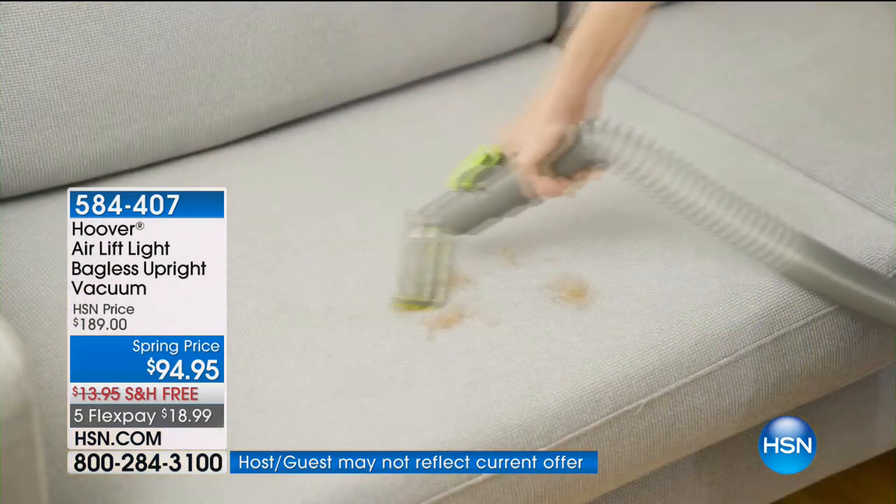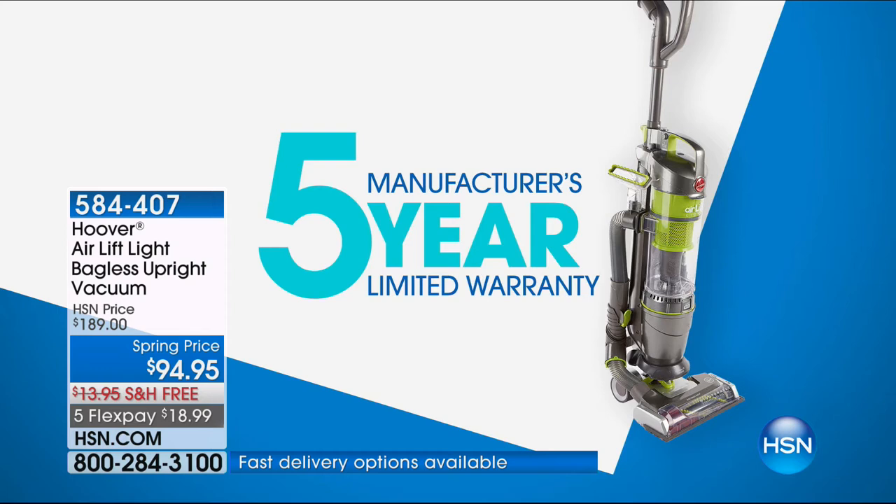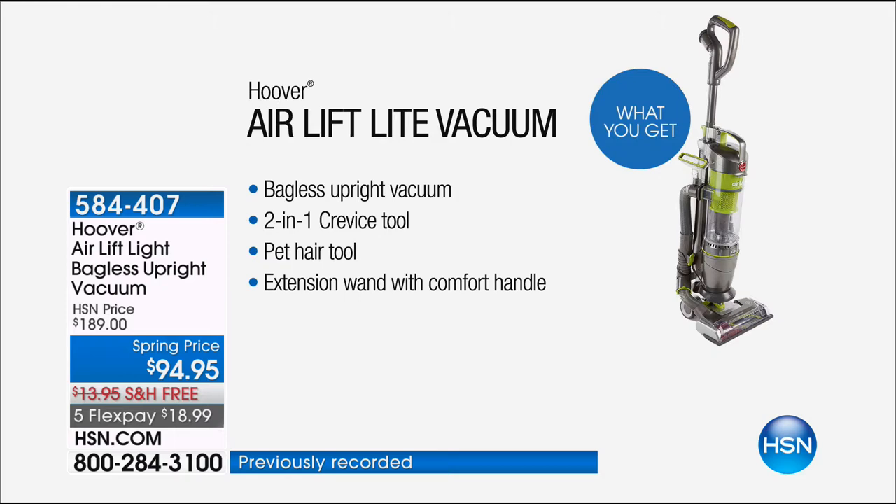You might think you're spending $94 for a vacuum that's going to last a month or two, but it comes with a five-year manufacturer's warranty. Five years — you would expect to get that on the highest end, or you'd buy it extra. This is crazy. It's a bagless upright vacuum. It's a two-in-one. You're getting the crevice tool. You're getting the pet hair tool.